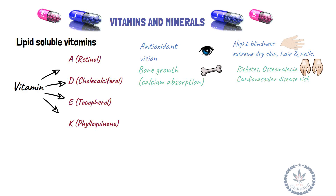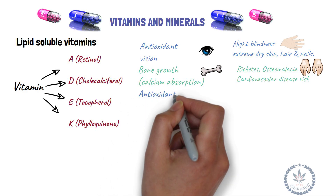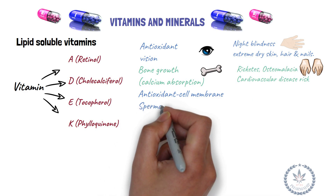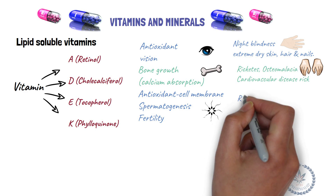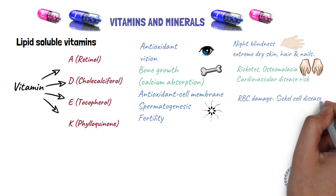Vitamin E (tocopherol) is an antioxidant that protects cell membranes and has a role in spermatogenesis and fertility, used in infertility cases. Deficiency results in RBC damage, sickle cell disease, and thalassemia.